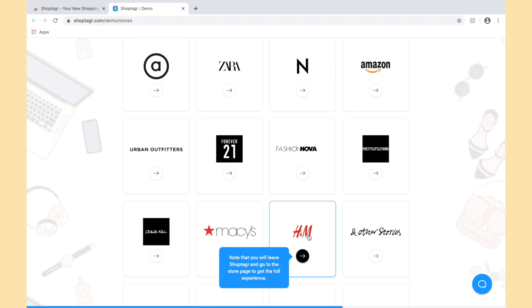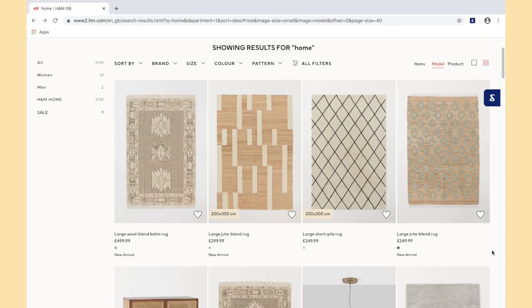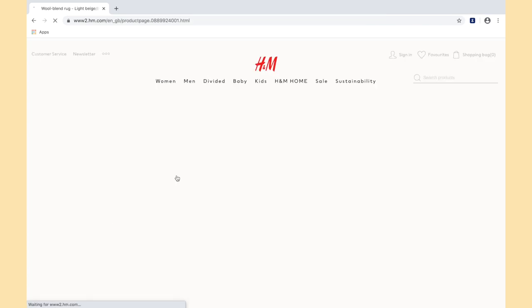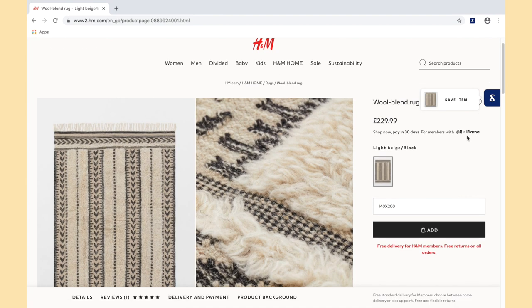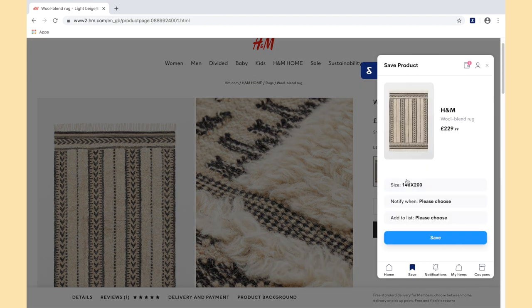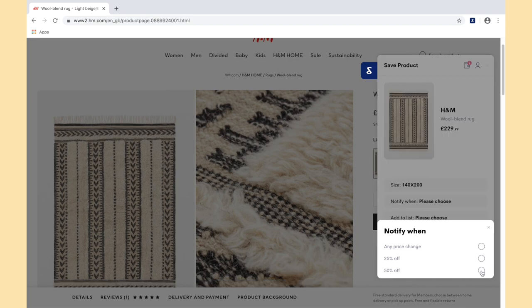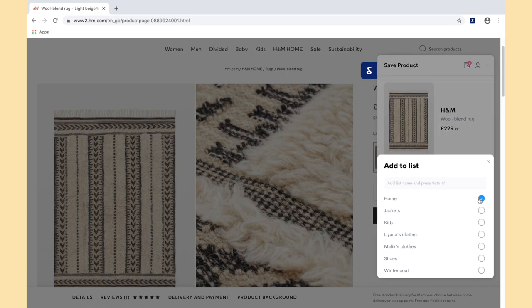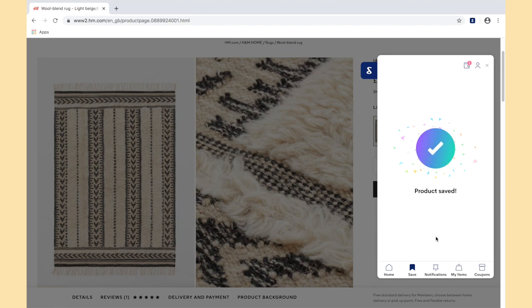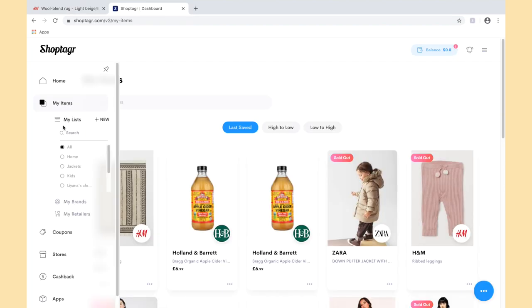This little button on the top right hand corner will appear, and this is what you'll use to save your items. You can browse through thousands of online stores — I'm heading over to H&M and I've been eyeing up a beautiful rug. I'm going to save it so Shop Tiger can notify me when it goes on sale. All you need to do is click the blue button, choose the size, and select when Shop Tiger notifies you. Once it goes on sale, Shop Tiger will send you an email or mobile notification.